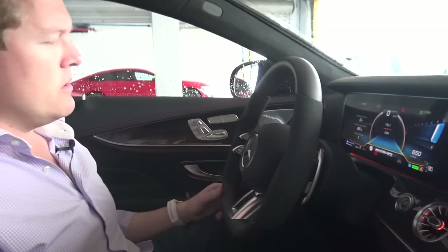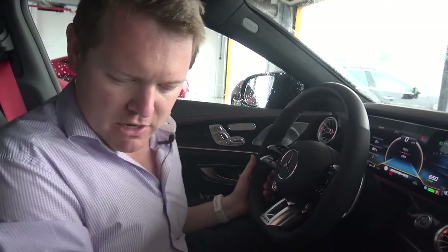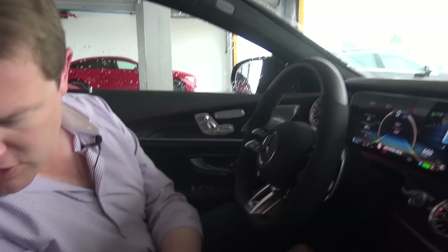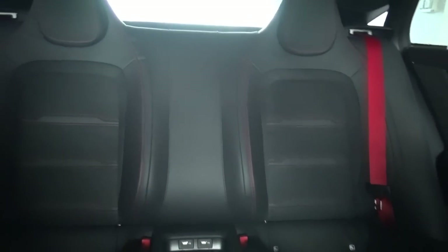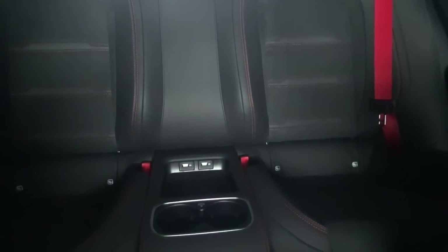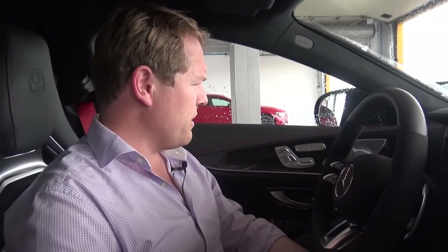We've got decent storage, a wireless charging pad, and a USB-C port. In the back, a nice configuration for two passengers with more storage and charging ports. So spending most of the time inside at the moment, out of the rain. But that is an impressive car for sure.